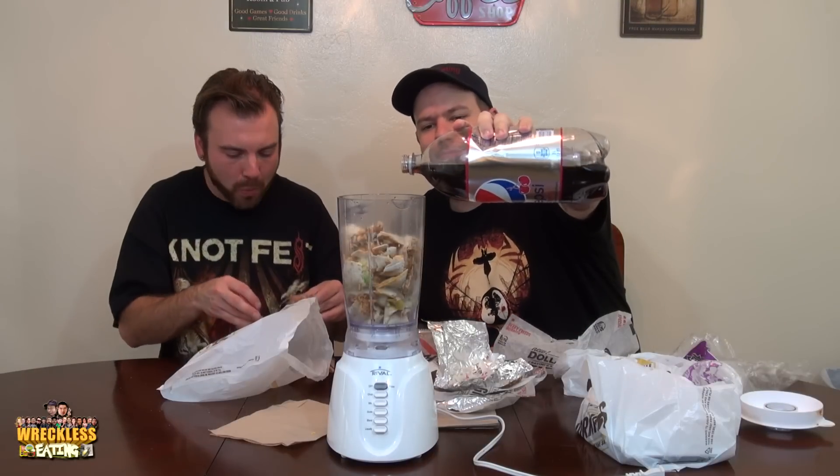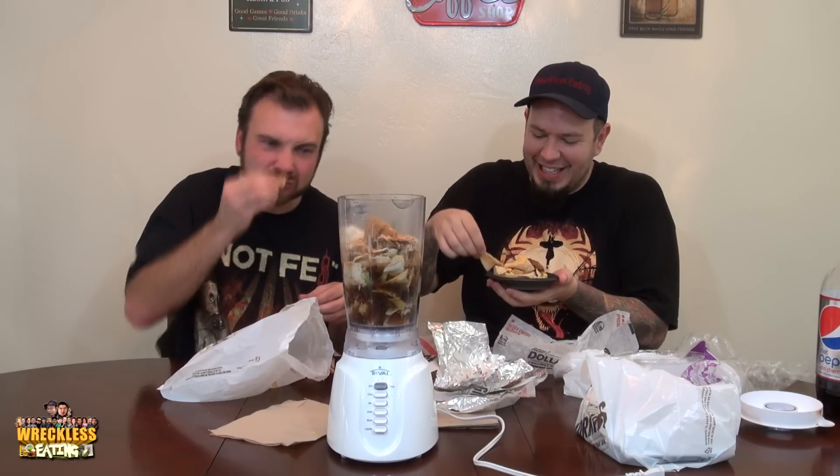We're using Diet Pepsi again, so this is all gonna be carbonated. Oh wow, these do look really good. No! Beans, why have you betrayed me? No! Oh, what the hell is this? This is what's gonna make it gross. This is not on the menu. Yeah, it's just like a Mexican pizza thing.